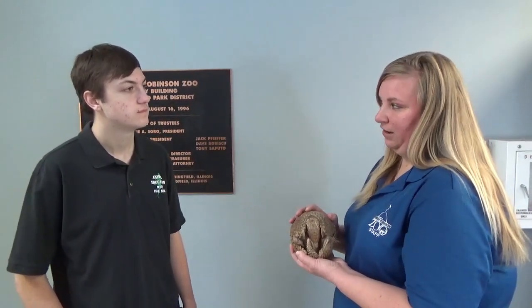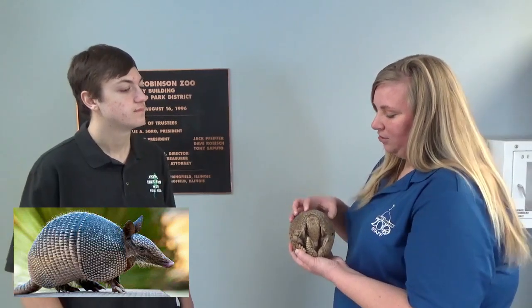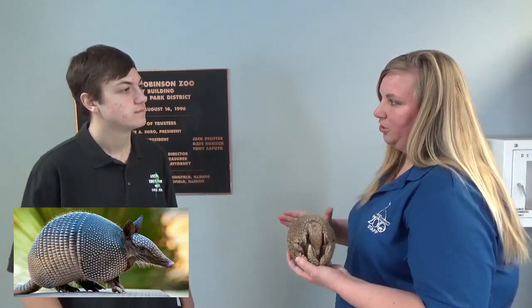There are multiple kinds of armadillos. Around here in North America, from Florida, Georgia, over to Texas, into Missouri, and even moving into Illinois, we have the nine-banded armadillo. Compared to Pedro here, they are much larger in size.